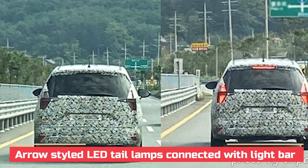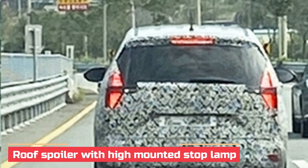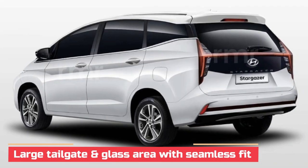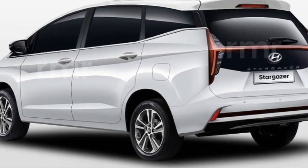On the rear, the arrow-styled LED tail lamps connected by a light bar look similar to Hyundai's Bayon crossover. There is a roof-integrated spoiler with top lamps and a large glass house with a seamless fit. The wide number plate housing takes a decent spot on the massive tailgate, and the triangular reflectors on the bumper complete the rear design.